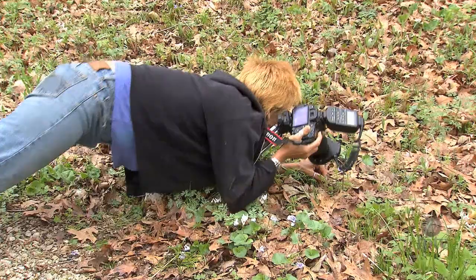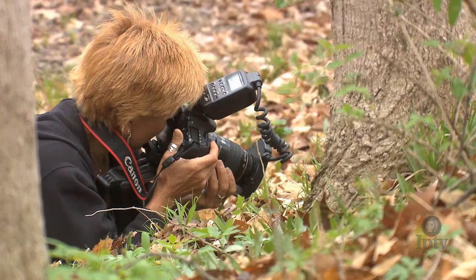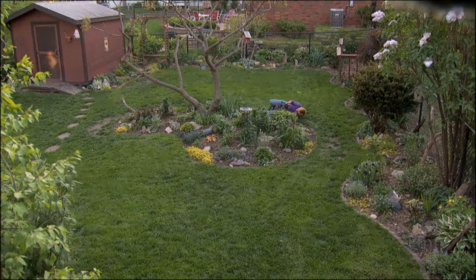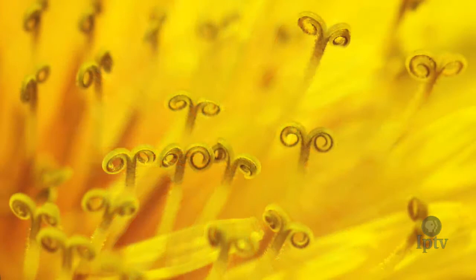Cindy says she has been taking pictures for quite some time and started exploring macro photography with her point-and-shoot camera before getting really serious about four years ago. The first subjects she focused on were things she found in her own backyard. Her 2012 calendar, "Beauty in the Backyard," is a collection of things she found there.